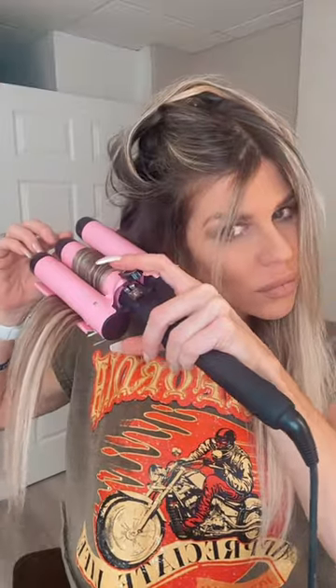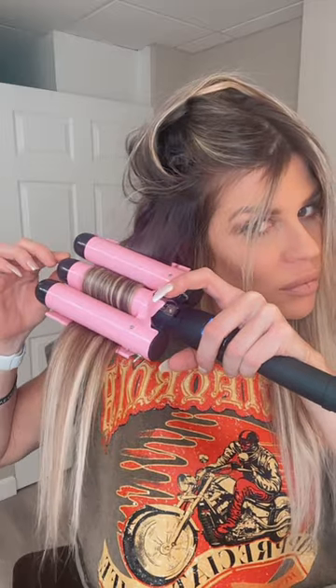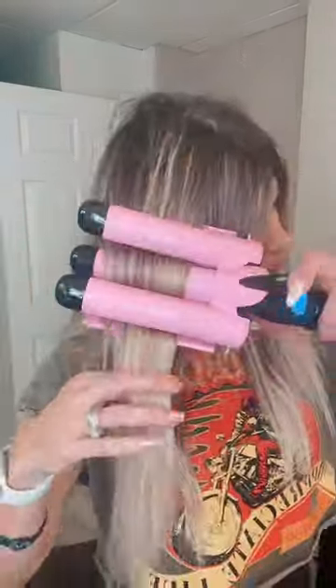Here I'm using the Babe Wave Jumbo Wave Iron. This is one of my all-time favorites when I'm in a hurry. I can literally wave iron my hair in less than 10 minutes.